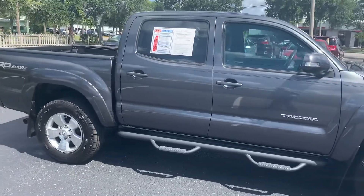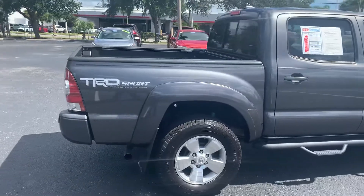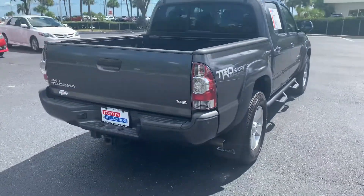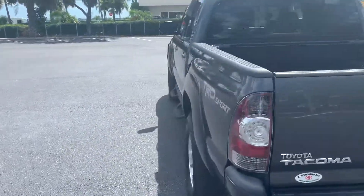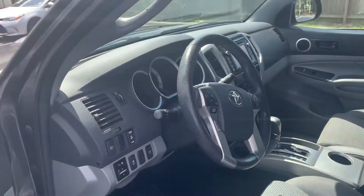I just want to take this short video for you so you can get an idea of the condition. Let's check out the inside. As you can see, this is a V6. It is a four-wheel drive.